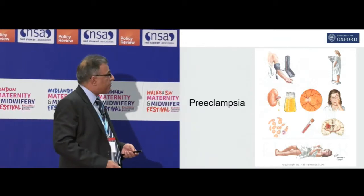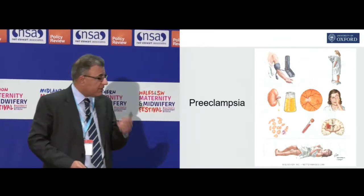And, of course, then there's the fetal side, which is the growth restriction, the intrauterine and fetal death and the abruptions.